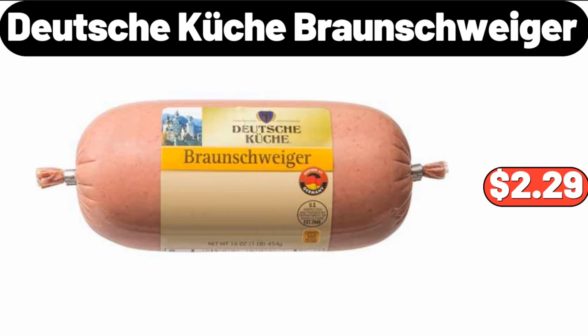Deutsche Kusch Braunschweiger, $2.99. Please don't forget to subscribe to my channel, thank you very much for everything.